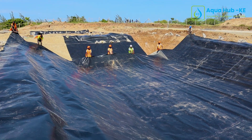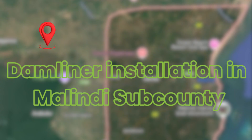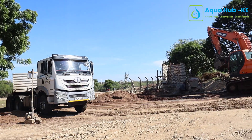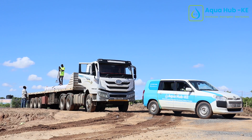Hello guys, this is Aqua Hub Kenya, where we deal with greenhouses, solar dryers, irrigation systems, and dam liners. Today we're in Malindi, and we are installing a dam liner for a fecal sludge treatment plant, which is a crucial thing as it is going to promote sustainable waste management.